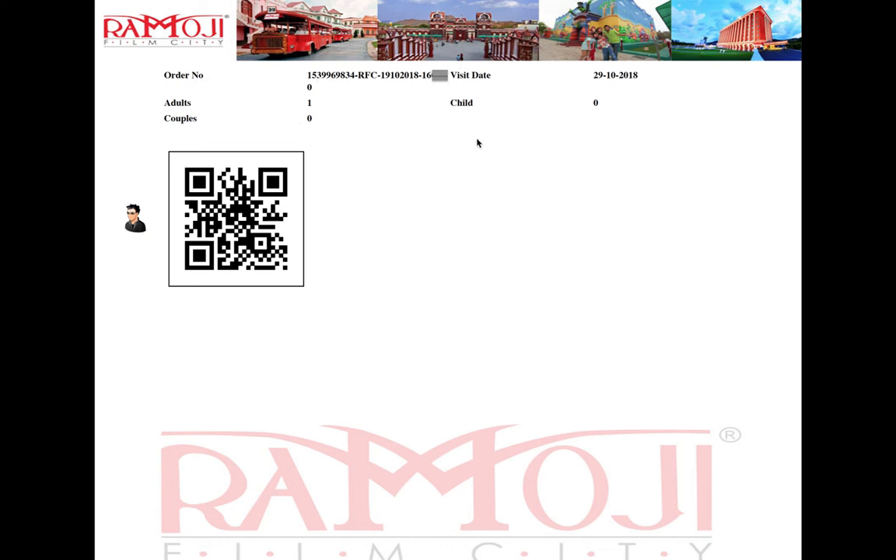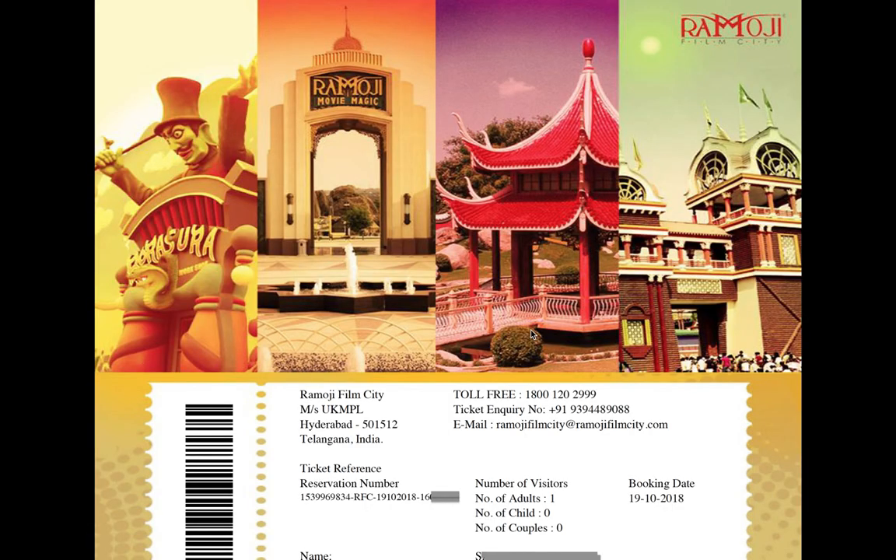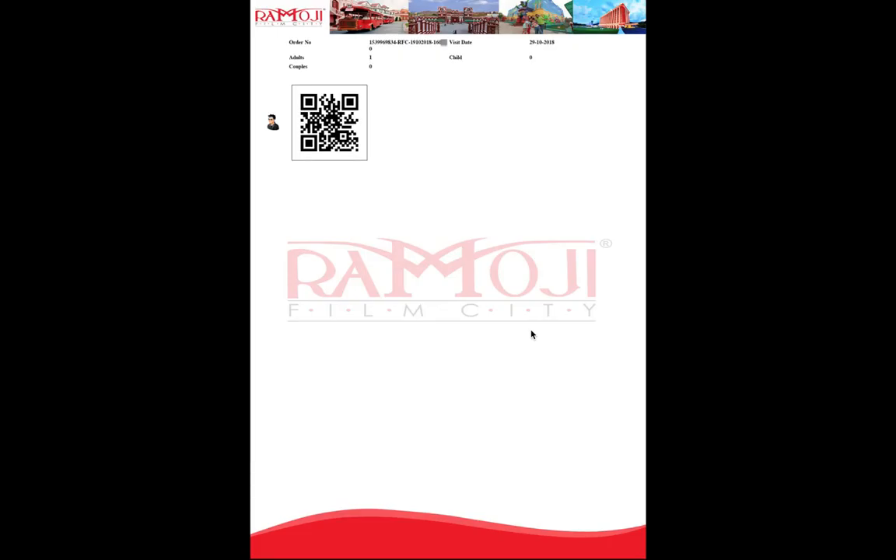This is how you can book a Ramoji Film City ticket online. Please subscribe to my channel, like and share the video. If you have any doubts, please comment.